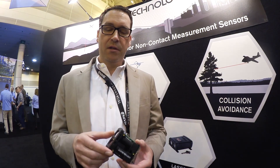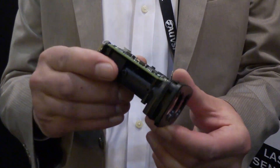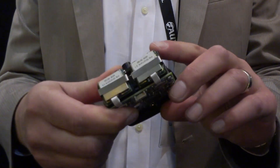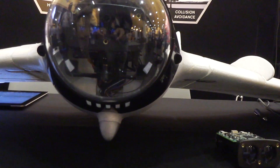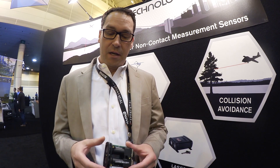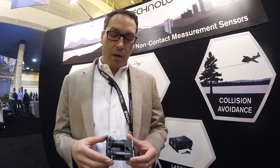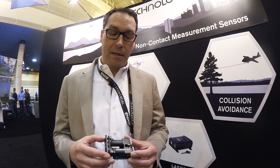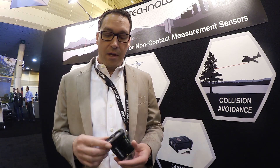What we have here is the S200 laser sensor from Laser Technology. It's used for height measurements, distance measurements, and collision avoidance for UAVs and drones. It's the latest and greatest in sensing technology — it has about a 10,000-foot range with accuracy ranging from 15 centimeters down to 4 centimeters. It's being deployed in multiple different drones for distance measurement and to allow them to land safely without crashing.